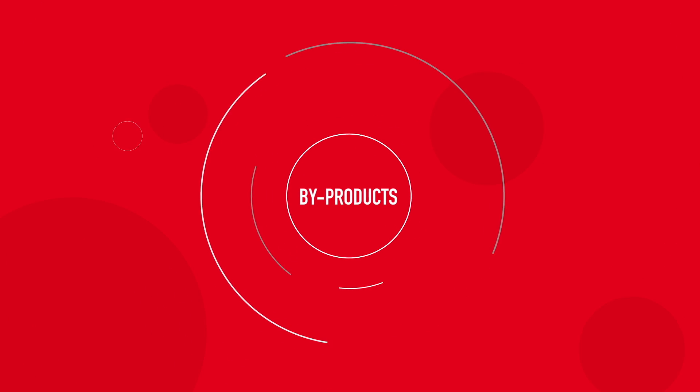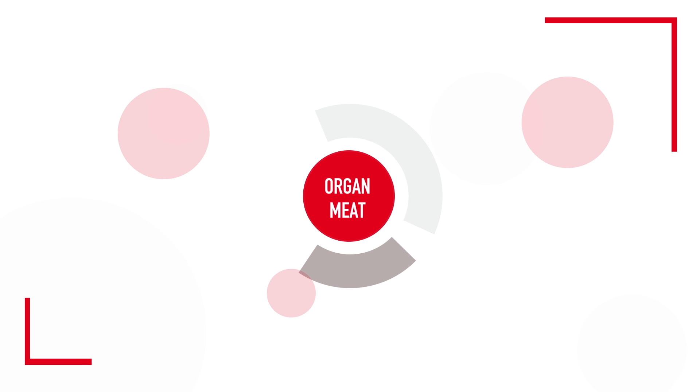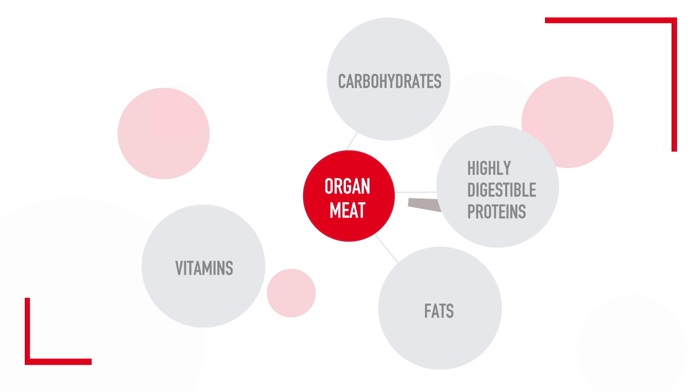And what about so-called inferior byproducts? The term byproducts includes ingredients such as liver and other internal organs, which are important, nutrient-dense ingredients that your dog or cat might need.